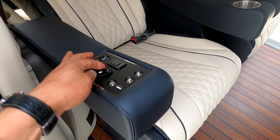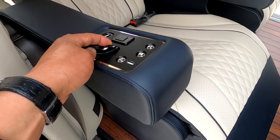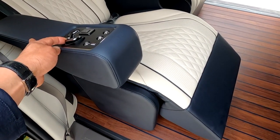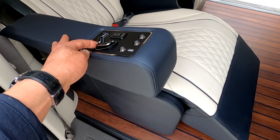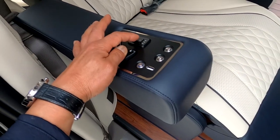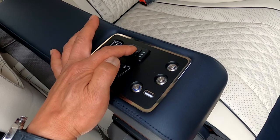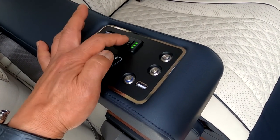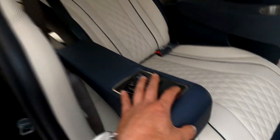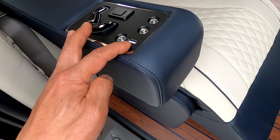기아 7인승 릴렉션 시트와 비교해볼 만한데요. 이렇게 올리면 언더 서포트, 전후 이동 버튼으로 시트가 전후로 이동합니다. 기아 순정 7인승 리무진 시트는 전후 좌우가 수동인데, 이 시트는 전후 이동이 전동입니다. 열선·통풍 기능 스위치가 있으며, 길게 누르면 열선으로 바뀌는 통합 스위치입니다. 또한 창문 올리고 내리는 버튼, 도어 열림·닫힘 버튼, 그리고 USB 아울렛이 있습니다.